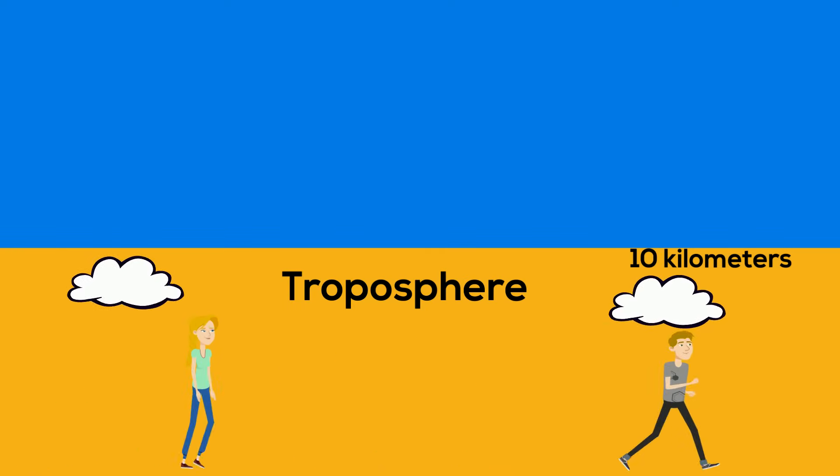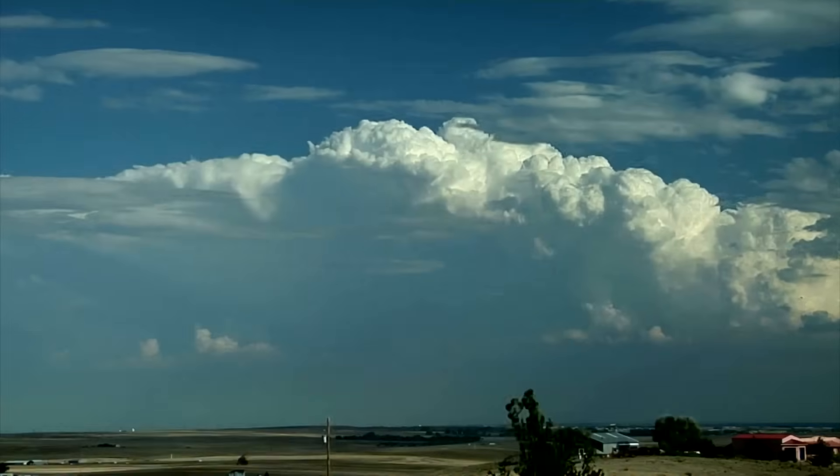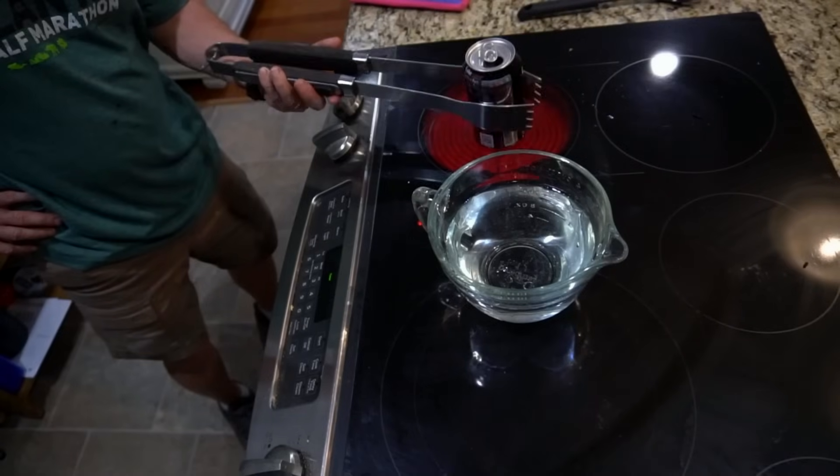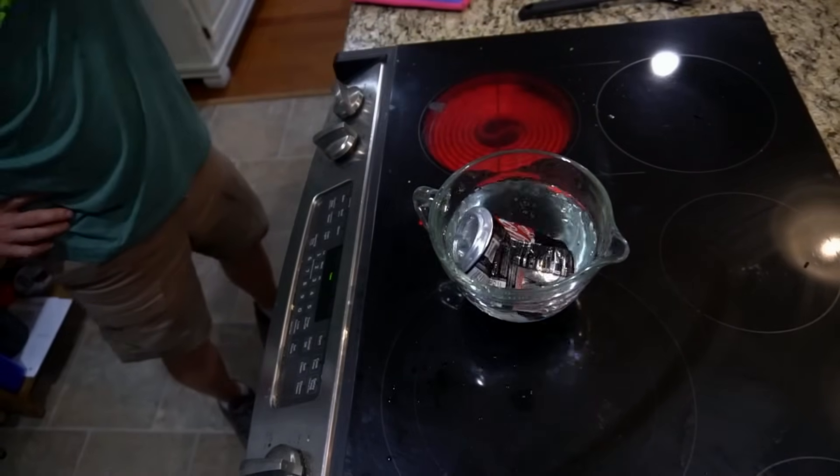The atmosphere in the troposphere presses down with a great deal of pressure each day, but many times we don't even notice this. In fact, this Coke can is crushed by our atmosphere.